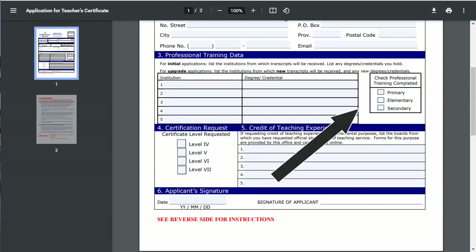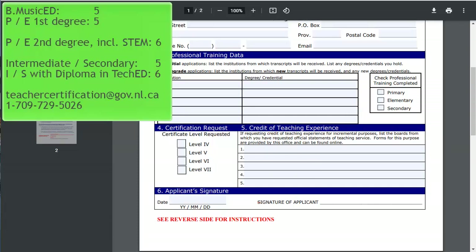Those of you who completed any of our primary elementary programs will check the first two boxes. The certificate level you request depends on the program you take — for most of you, the table you now see superimposed will guide you. If you have additional degrees, diplomas, certificates, or even experience that you feel are relevant to your certification, it's a good idea to first contact teacher certification using the contact information at the bottom of the table.